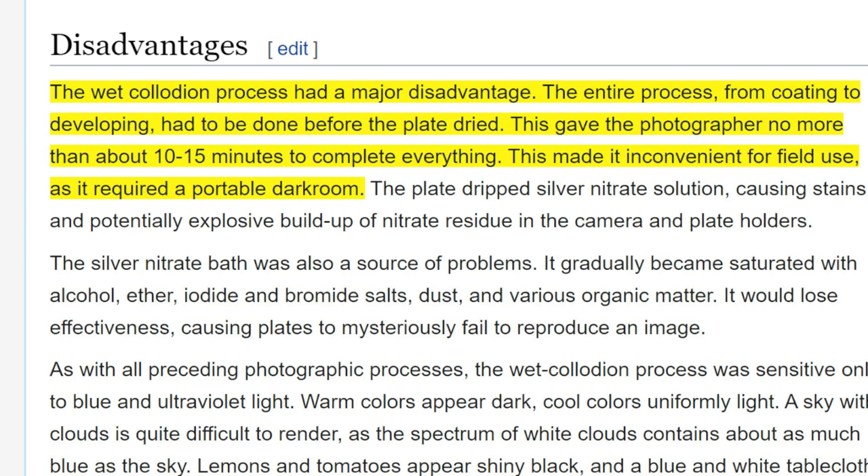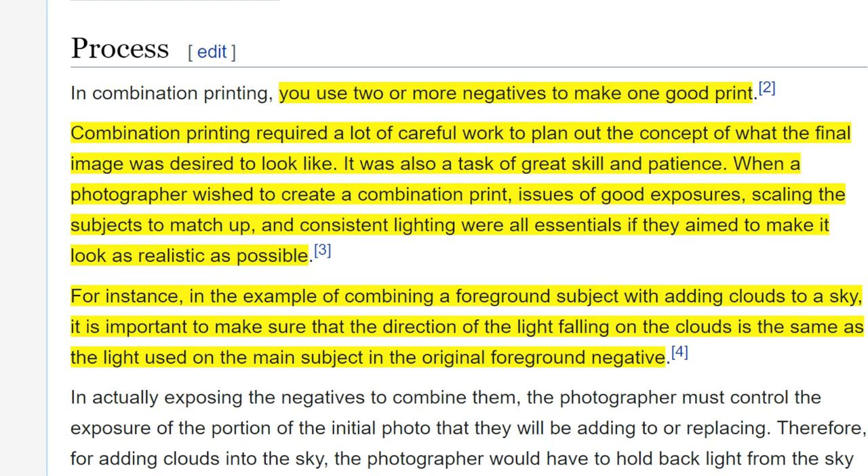That's what Mind Unveiled doesn't emphasize — that the wet collodion process had a major disadvantage: it had to be done before the plate dried, giving the photographer no more than about 10 to 15 minutes to complete everything. And when you look into the combination printing that Le Gray used to capture skies, you have to use two or more negatives to make one good print. Combination printing required a lot of careful work to plan out the concept of the final image. It was a task of great skill and patience. Issues of good exposures, scaling subjects to match up, and consistent lighting were all essential.